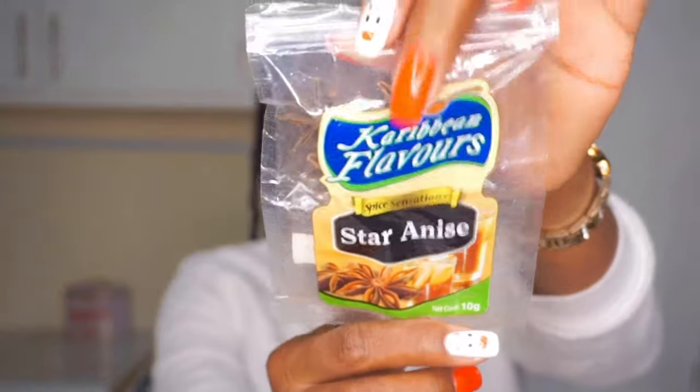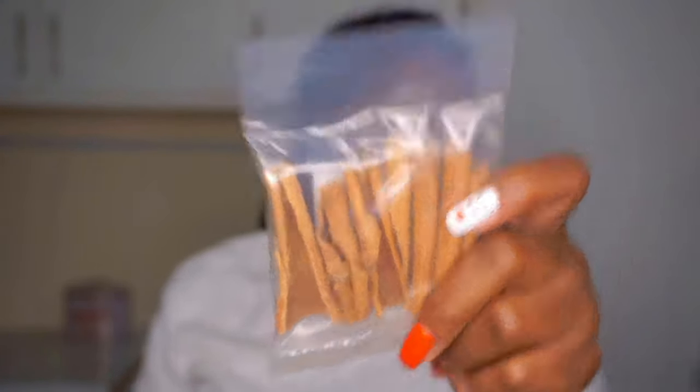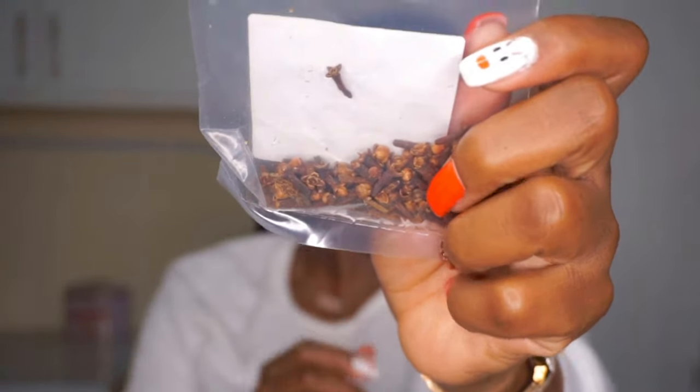So let's make some mulled wine! The ingredients for mulled wine are: wine of course — that's a given — star anise, cinnamon sticks, whole cloves. People don't usually put bay leaves in it, but I will be putting bay leaves because I'm bringing it Caribbean style.